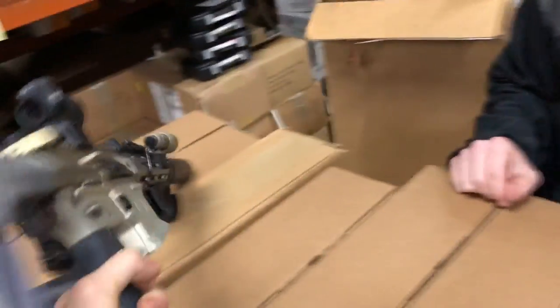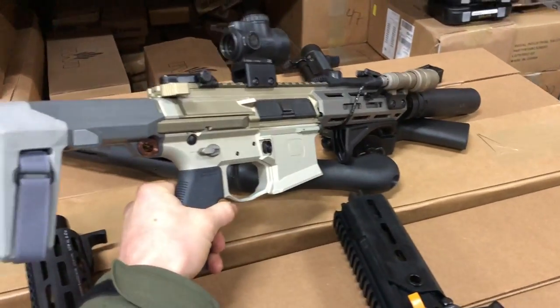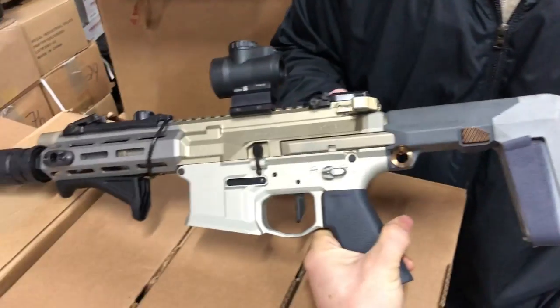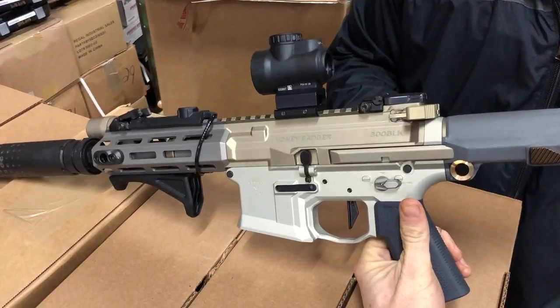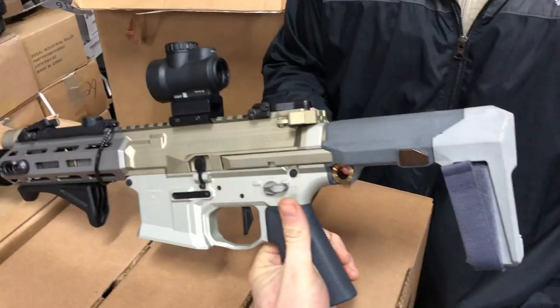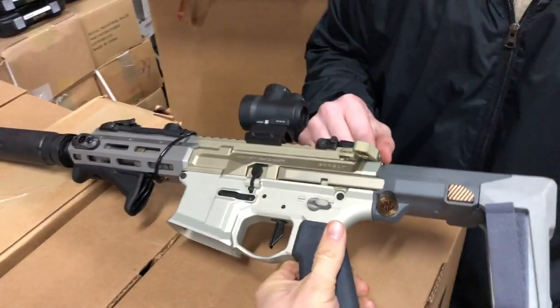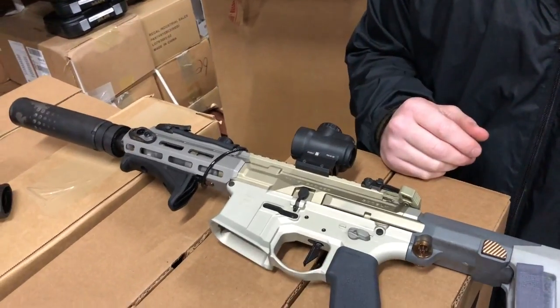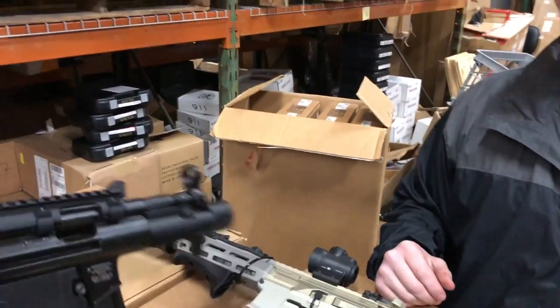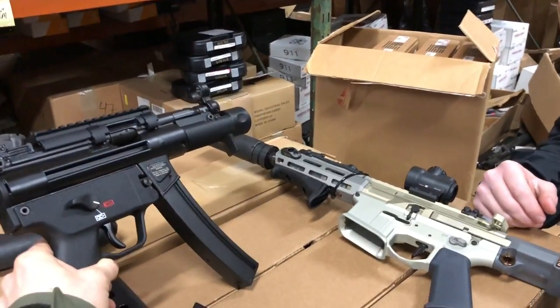Supersonic is higher pressure and shoots faster; subsonic is slower. The subsonics go less than about 1,000 feet per second. A 300 Blackout at subsonic speed is almost like a 45 ACP — it's a 200-grain bullet, so it's going to pack a punch.